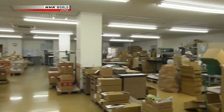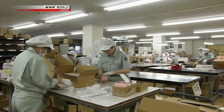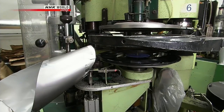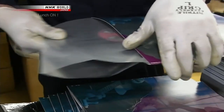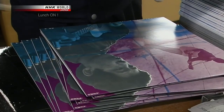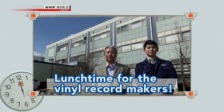This plant is the only one in Japan that manufactures a certain product — vinyl records! Did you know that production of records is on the rise worldwide? Their busy days are back! Lunchtime for the vinyl record makers!